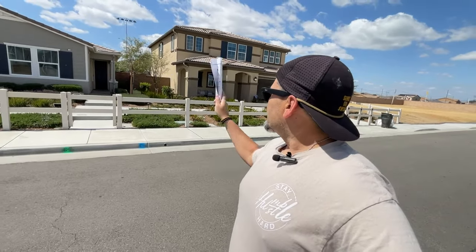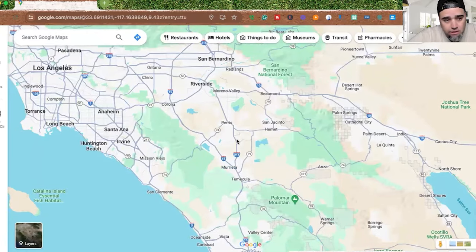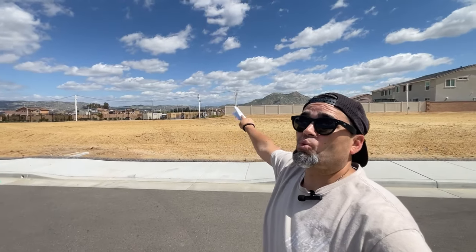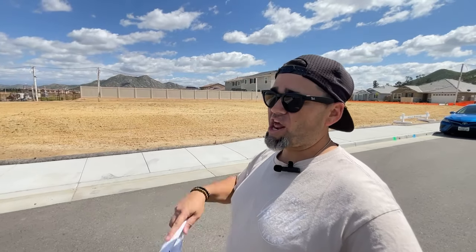I'm going to show you those two houses plus the two model homes, then hop on a map and show you what there is to do around here. This is a great spot within Menifee — you're super close to the freeway, with access to the main shopping center on Newport, and you can take back roads over to wine country in Temecula. Tons of different options right around where we're standing.